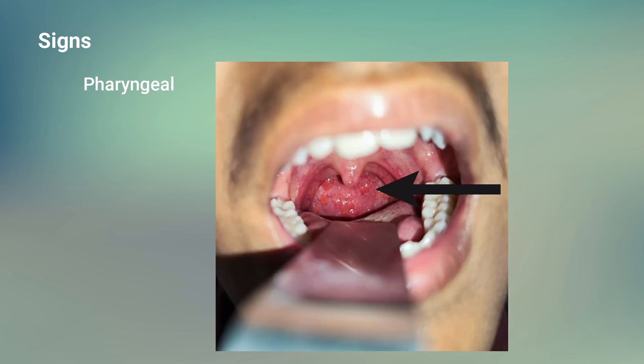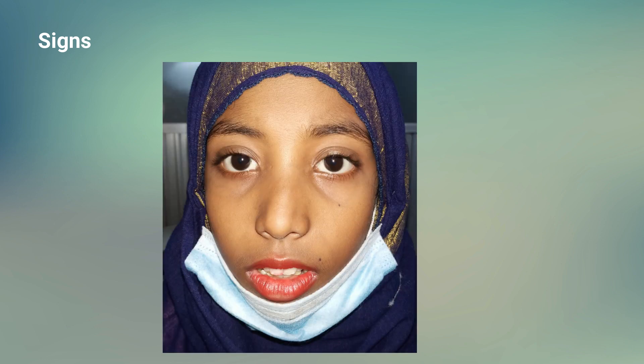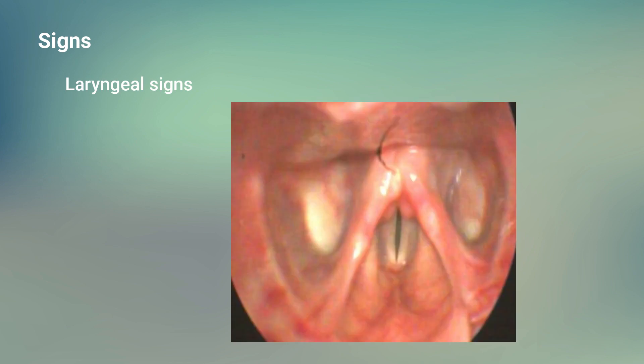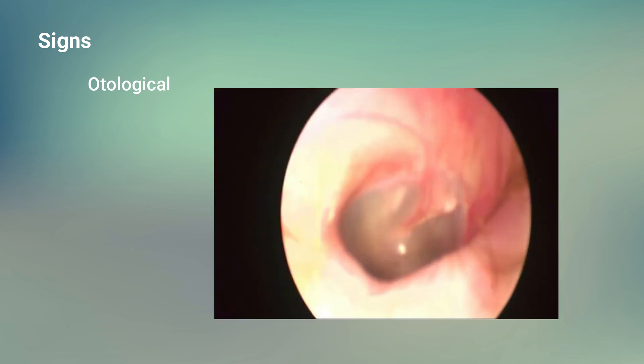In the pharynx, there is hyperplasia of submucosal lymphoid tissue, known as granular pharyngitis. A child with perennial allergic rhinitis may show all features of prolonged mouth breathing, known as allergic gape. Laryngeal signs include hoarseness and edema of the vocal cords. On otologic examination, the tympanic membrane may be retracted with signs of serous otitis media due to Eustachian tube blockage.